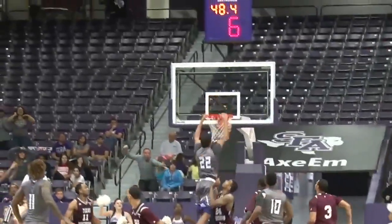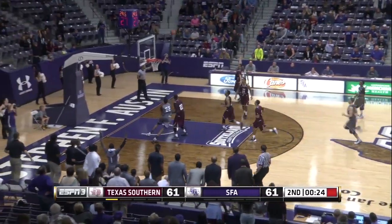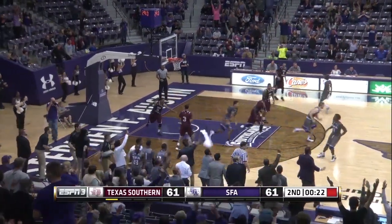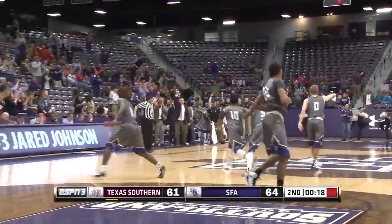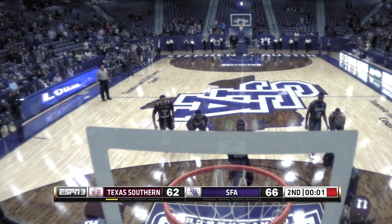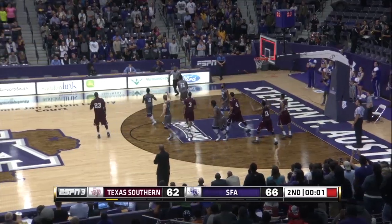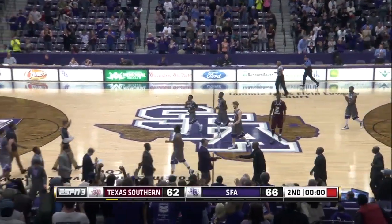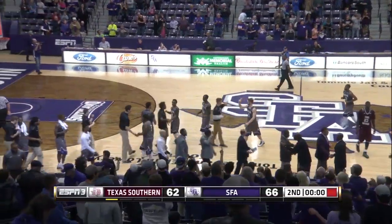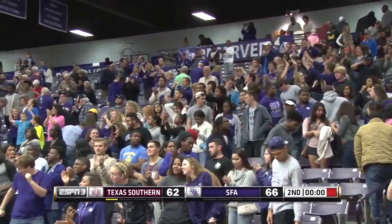61-59, 45 seconds to go. The Jacks push it up the floor. Jared Johnson for three — it's good. Jared Johnson, his sixth three of the game. Lumberjacks by three. Free throw up, no good. Rebound, tipped, controlled — Nathan Bain. Lumberjacks win.